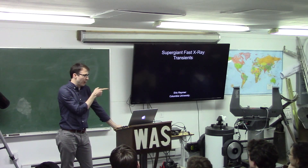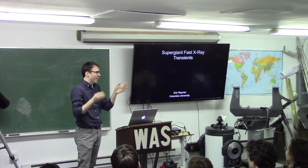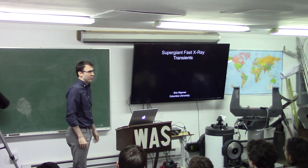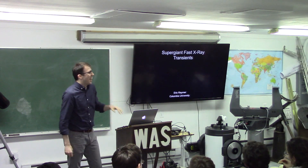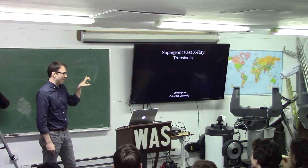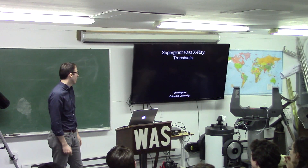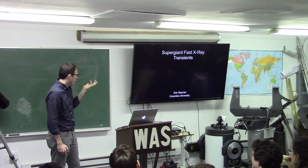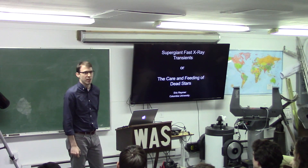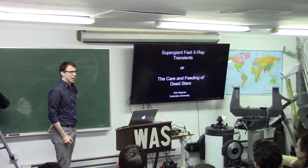Thanks everybody. I want to give credit to Dan for doing a great job of selling my talk on the website. When he emailed me, he asked what I study — I said 'supergiant fast x-ray transients' and gave a probably too technical description. He pulled the interesting stuff out and put it up there. Another title for this, if you're not familiar with supergiant fast x-ray transients, is really just 'the care and feeding of dead stars.'